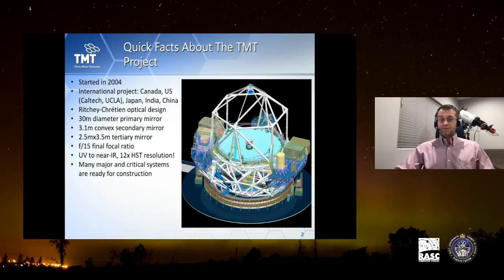Regarding project status, construction on the site hasn't started yet, but many major and critical systems are ready for construction or have already started to be built or are in active prototyping. The process is moving forward.